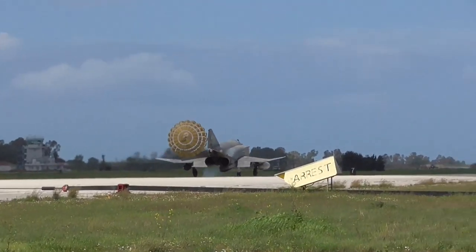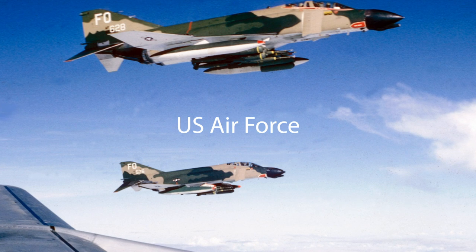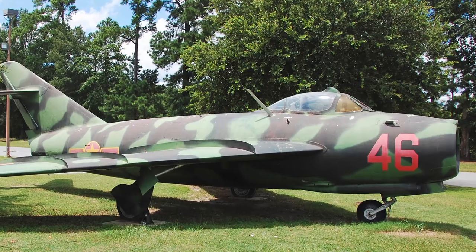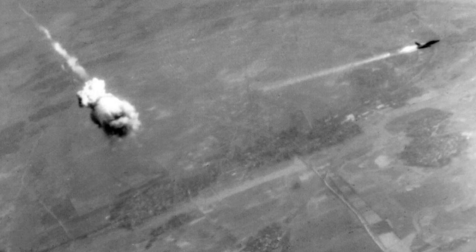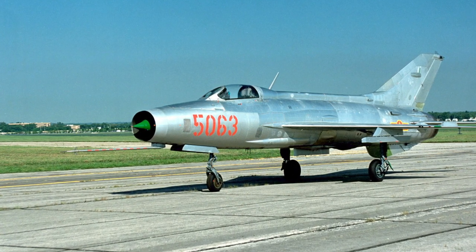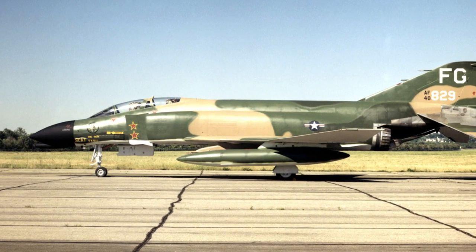5,195 Phantom IIs were produced in total. Although the Navy first ordered the F-4, the U.S. Air Force actually became the largest user of the Phantom. Air Force Phantoms scored the first air-to-air victories against North Vietnamese MiG-17s during the Vietnam War in 1965. A U.S. Air Force Phantom was the first American aircraft shot down by a surface-to-air missile in July 1965. In October 1966, an Air Force F-4C became the first American aircraft shot down by an air-to-air missile fired by a MiG-21. Air Force Phantoms in Vietnam performed in air superiority, ground attack, and reconnaissance roles.